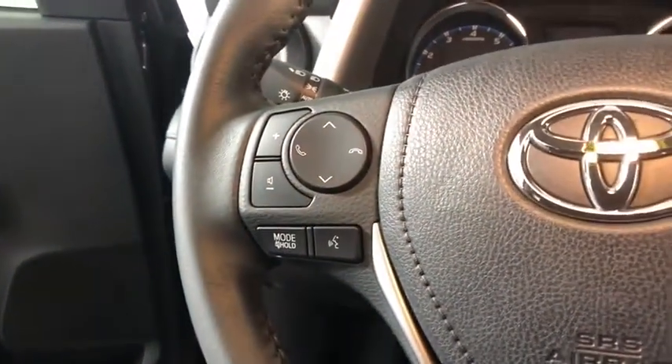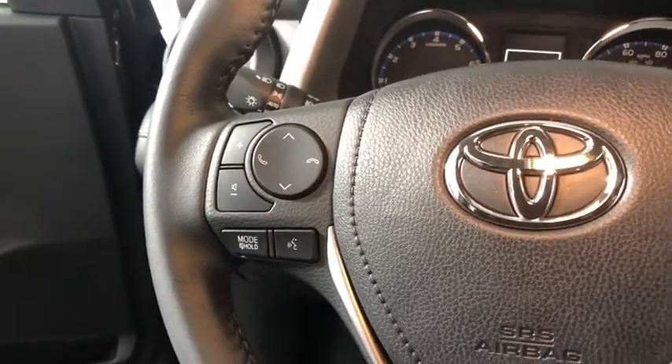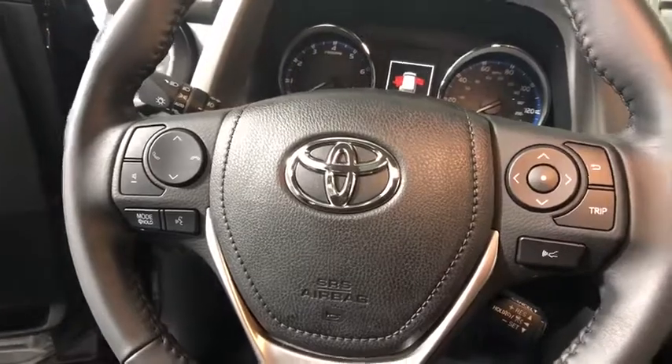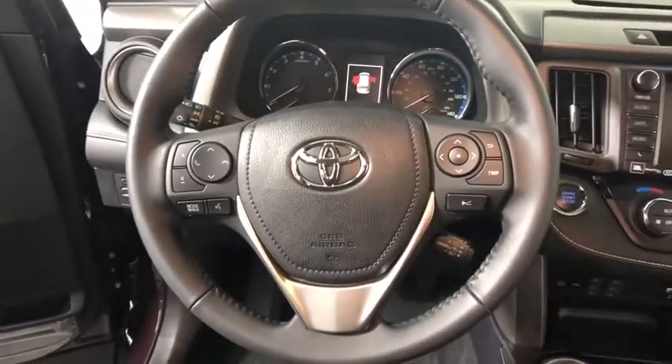Heated front seats, trip computer, power windows, compass, rear window defroster, tachometer, brake assist, panic alarm, overhead console, power moonroof.